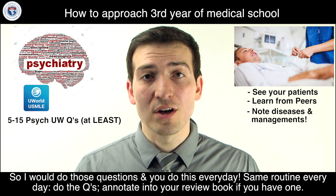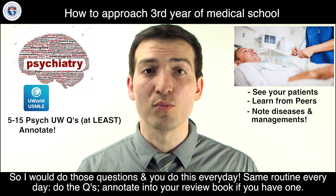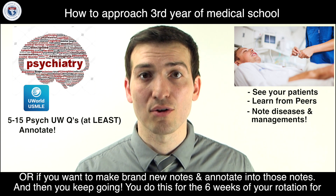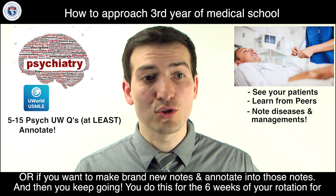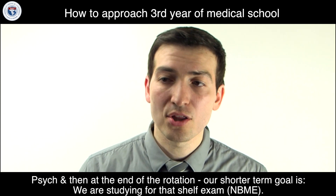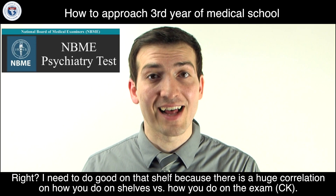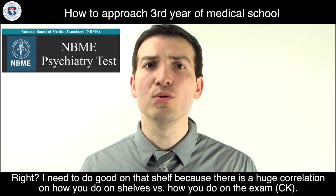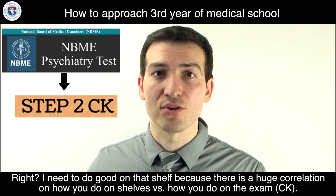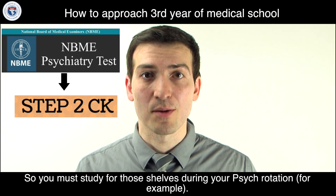Do those questions every day — same routine. Annotate into your review book if you have one, or make brand-new notes and annotate into those. Keep going like this for the six weeks of your rotation. At the end, your shorter-term goal is the shelf exam. There's a huge correlation between how you do on shelves and how you do on your final exam, so you must study for those shelves throughout your rotation.